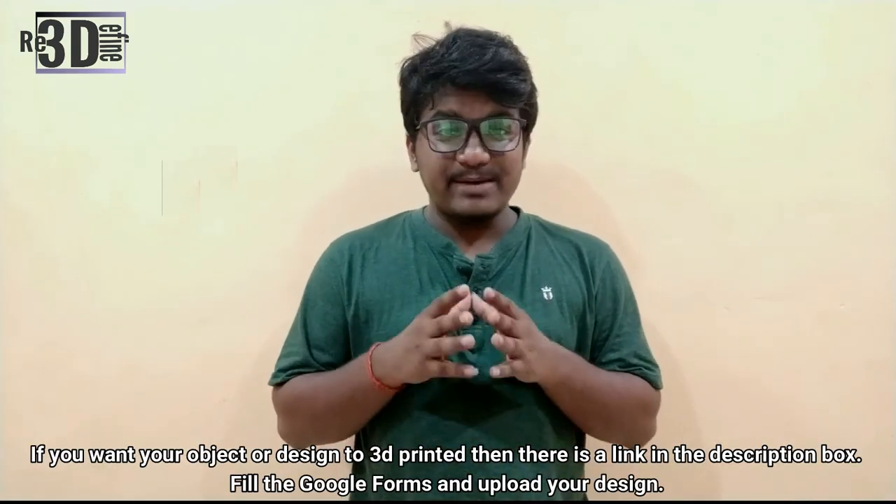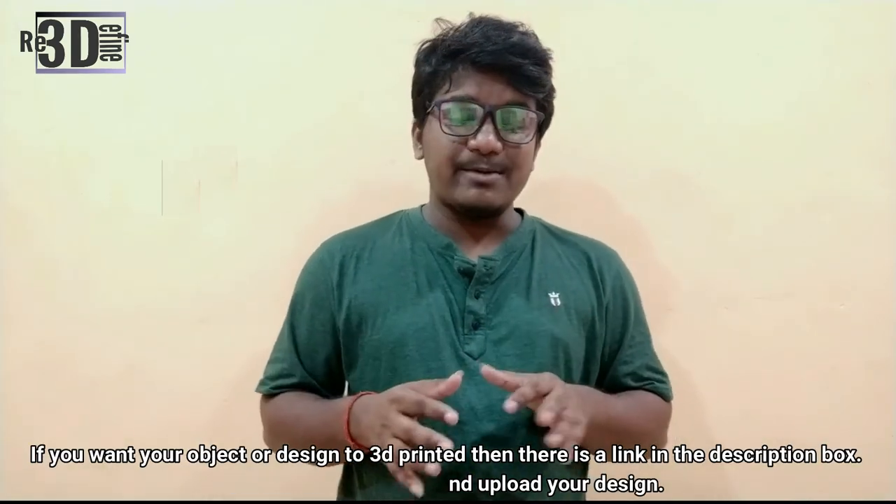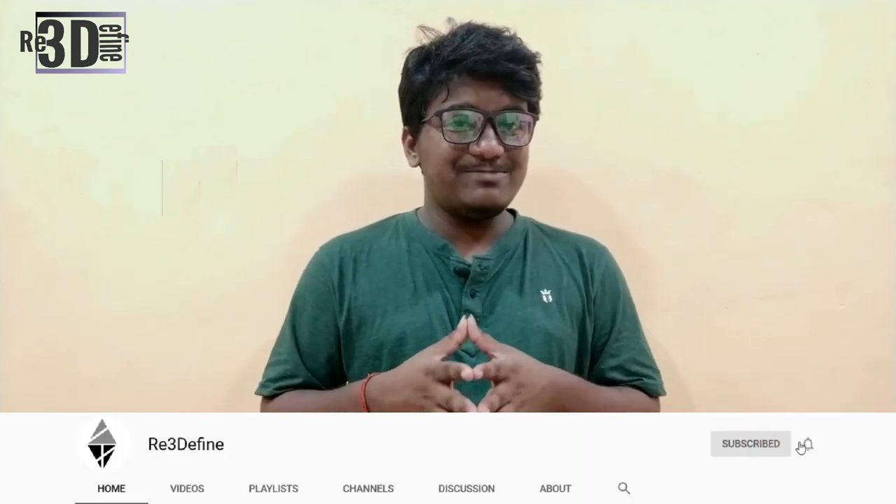Thank you for watching. This was all that is happening around 3D printing at this time. I hope you liked the video — please subscribe, and to know more about 3D printing, we have a 3D printing guide. Please check it out.